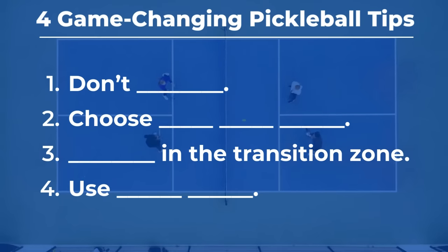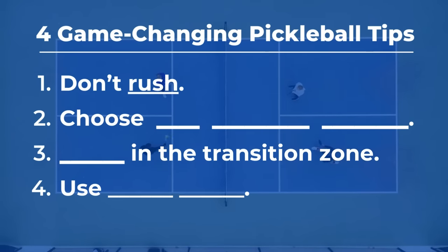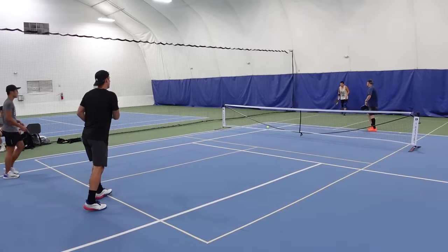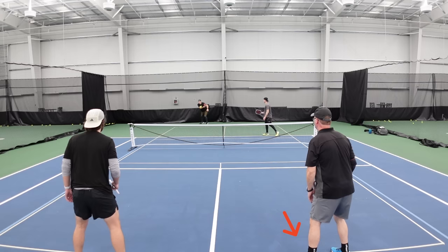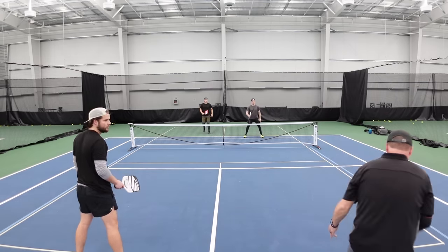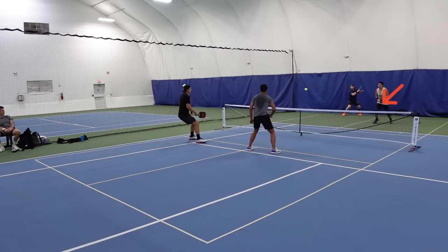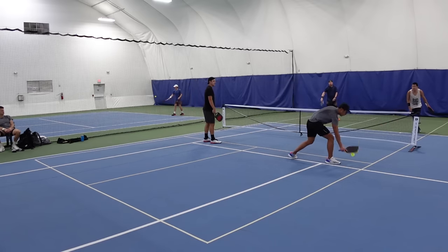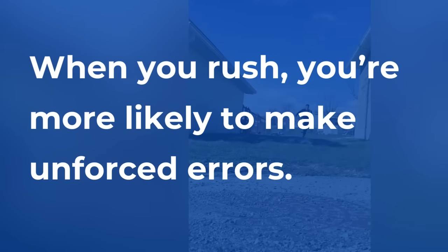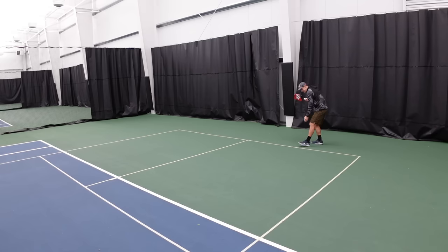Coming in at tip number one: don't rush. This may sound simplistic, but rushing on the court often gets players in trouble. Maybe you're in a rush to serve, so you hit it into the net. Maybe you're in a rush to hit a third shot, so you creep up after your serve and get pushed back off balance, popping up the ball. Maybe you're in a rush to get to the kitchen, so you crash the transition zone only to hit a pop-up and get smacked. When you rush, you're more susceptible to unforced errors — in other words, you lose control. Let's take a look at a scenario where I'm in a hurry to get from the baseline to the net and I rush my shot.